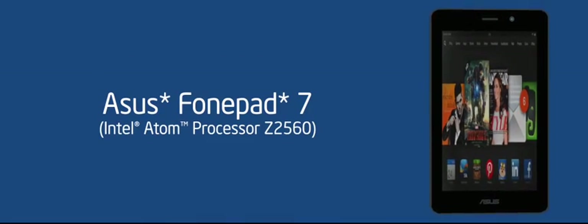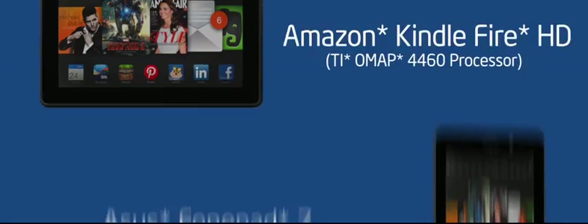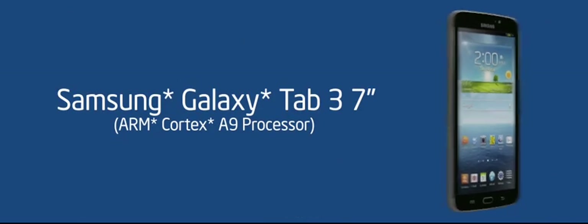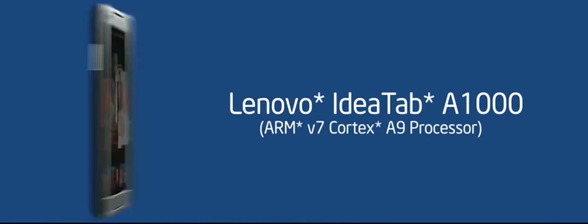Here we have four similar tablets: the Intel processor-based ASUS PhonePad 7 and the Amazon Kindle Fire 7, Samsung Galaxy Tab 3, and the Lenovo IdeaTab A1000. The last three have processors based on ARM architecture.